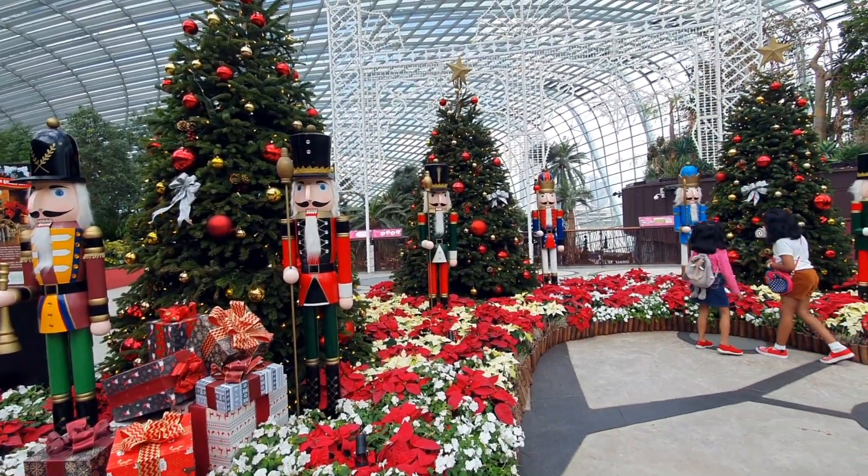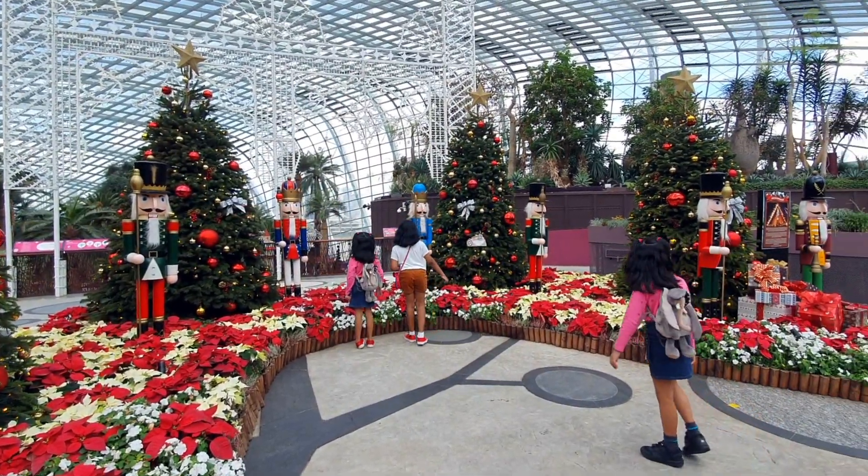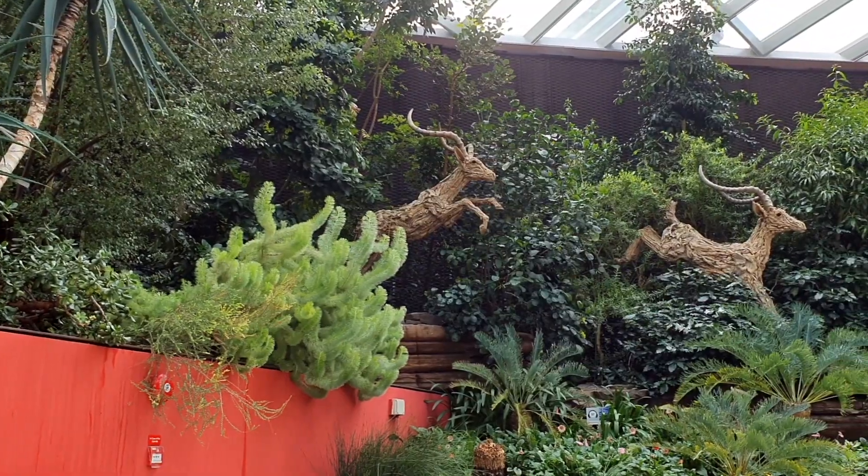They have various floral displays to reflect different seasons as well as festivals, just like the one you see in this video.